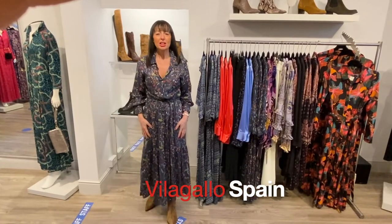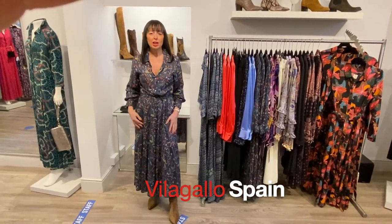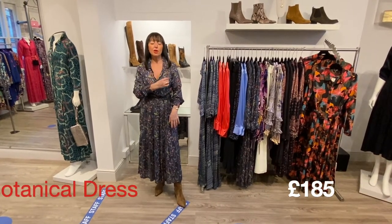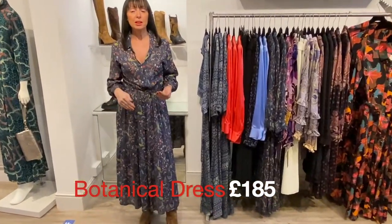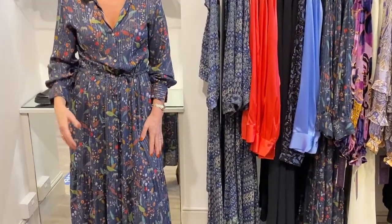This is the other shirt dress from Villa Gallo in a very pretty navy blue background with a very fine gold stripe running through it. Again, you can really casual this down by opening it up over your blue jeans and a little t-shirt.